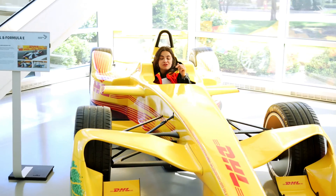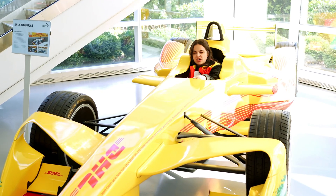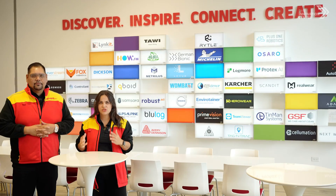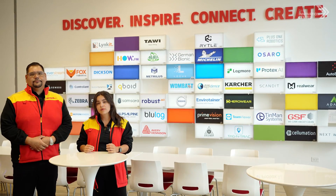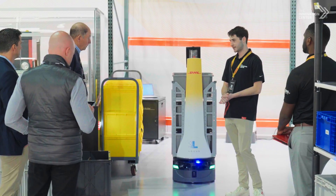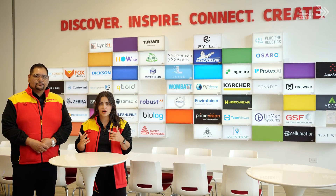VIP all access. Come take out my ride — this is actually a Formula E, so it's basically an electric Formula One vehicle. You still get that need for speed, but in a more sustainable way. What we do here at the Innovation Centers is bring our customers in so that they can discover the latest trends and technologies when it comes to innovation and logistics. Hopefully they get inspired by what they see here in our showroom, so that we can later connect them to the different partners that we work with and hopefully create proof of concepts or pilot projects.